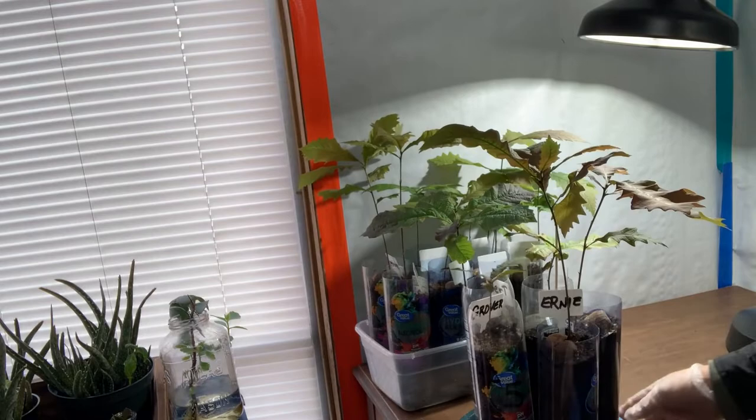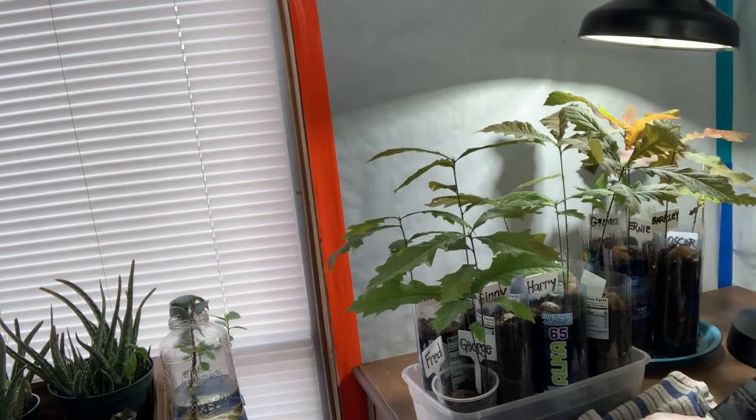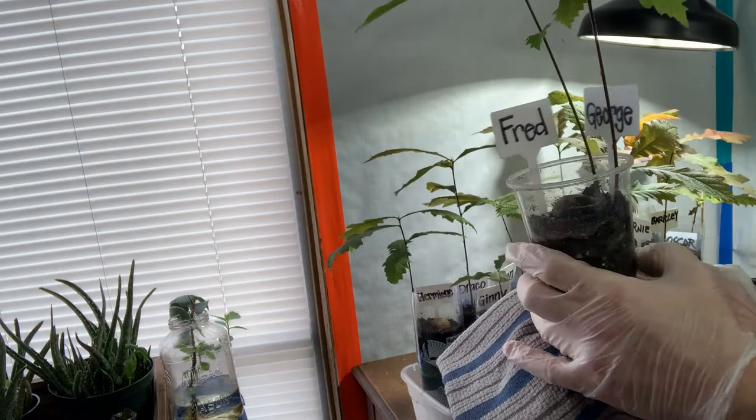Let's move on to this box — these have Harry Potter names. This is what I call the twins: apparently there are two acorns in here, I don't know how that happened. This is Fred and George — I call them the twins.